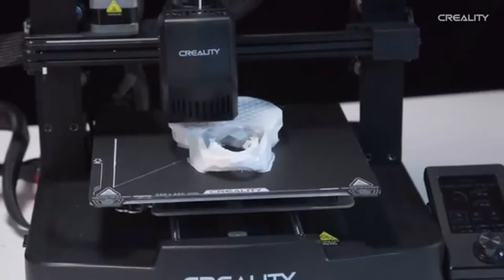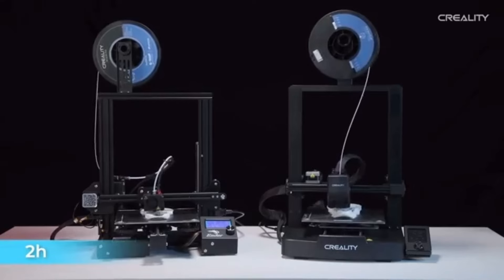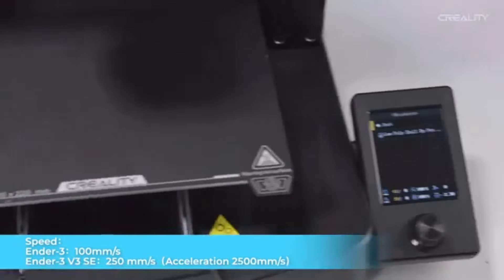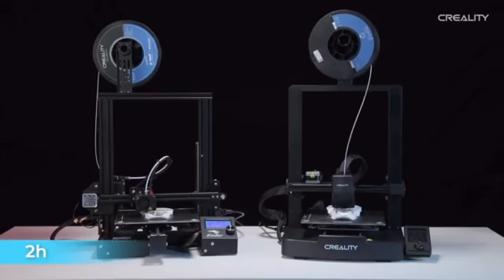Customizing your printing experience is made simple with the easy-to-use touchscreen interface, which offers intuitive control over the printer's settings. A 3D printing marvel, the Creality Ender 3 V3 SE offers enthusiasts and experts alike an unmatched blend of accuracy, stability, and cost.